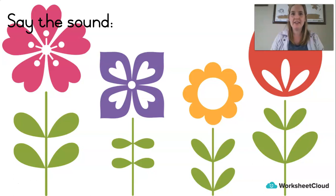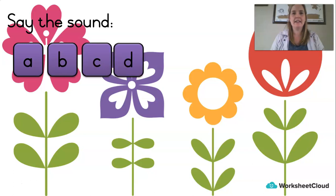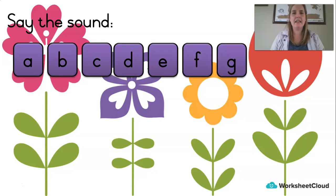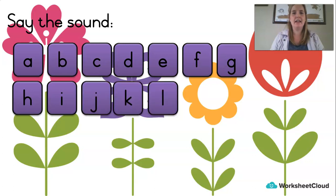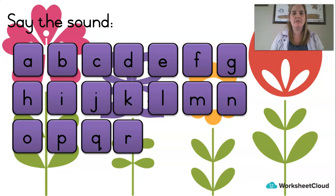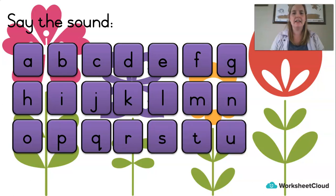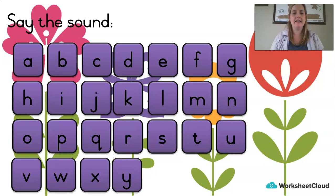So let's look at all the sounds we've put in our toolbox already. Shall we go through them together? Say them with me: A, B, C, D, E, F, G, H, I, J, K, L, M, N, O, P, Q, R, S, T, U, V, W, X, Y, Z. Those are 26 tools that you have in your reading toolbox.